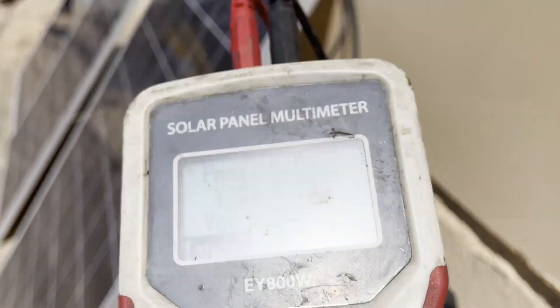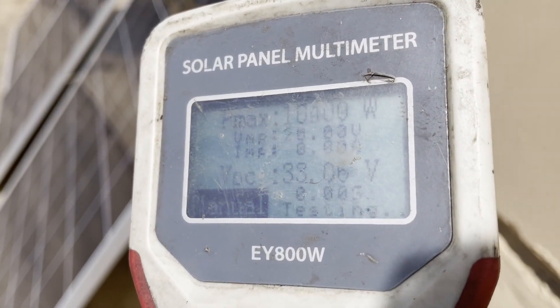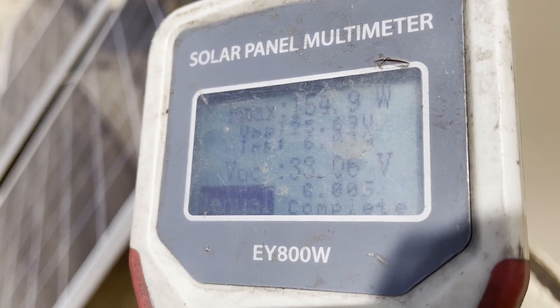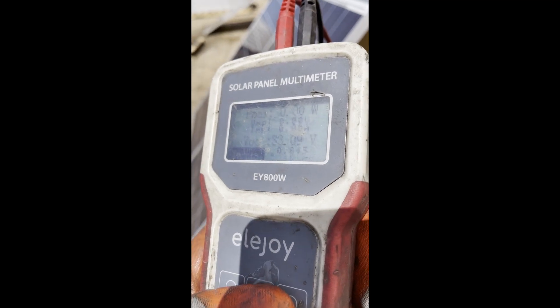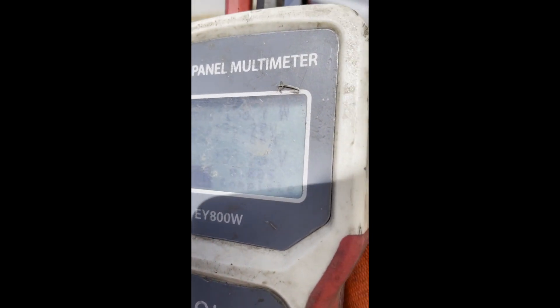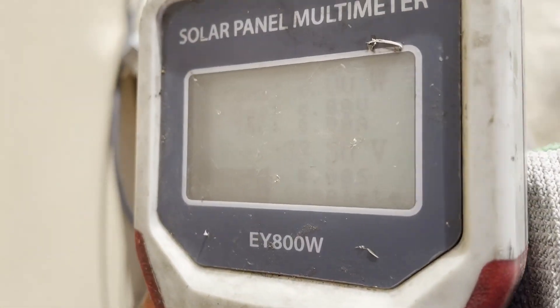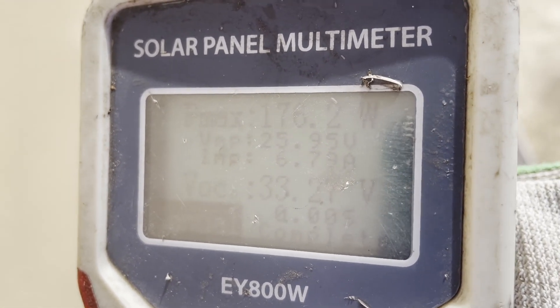First up, one of my dirty panels here. These aren't facing directly at the sun — 154.9. My next panel, another dirty panel: 158.7. Last panel, this is the one that was already cleaned previously: 176.2.